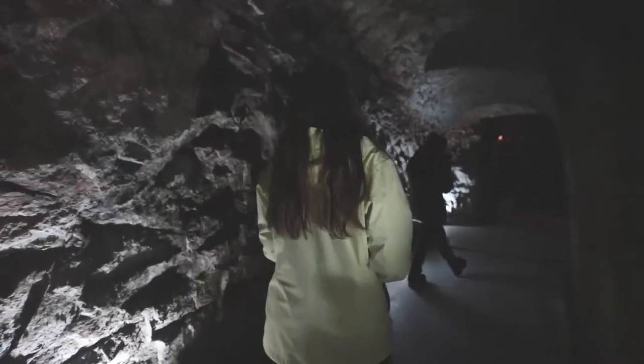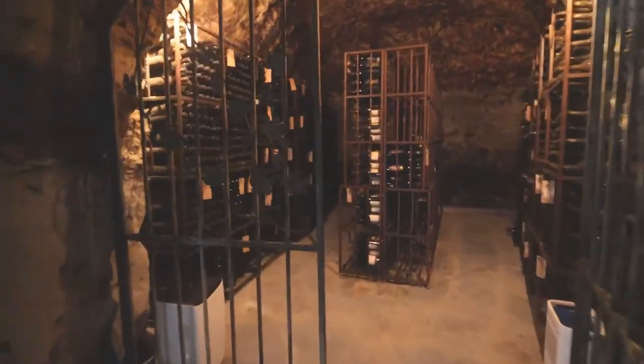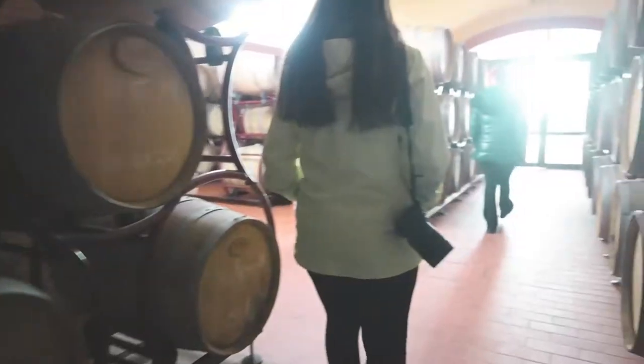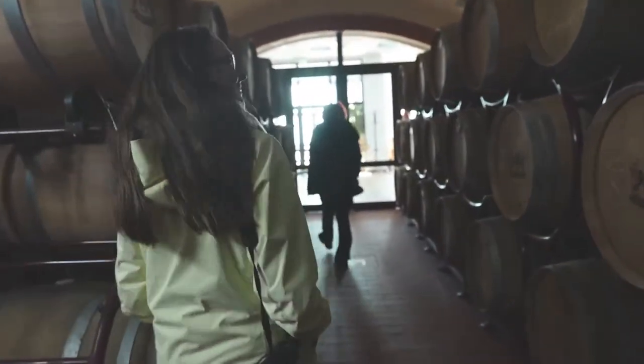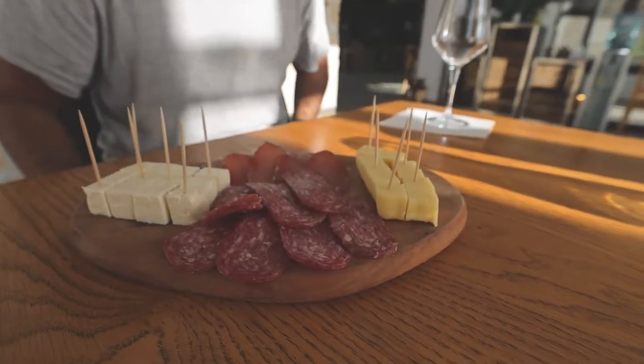We even got a sneak peek of Villa Melnick's collection of vintage wines in their wine cellar. After finishing the wonderful tour, it was finally time to try some wine. We just finished with the tour and now we are waiting for our wine tasting — they just brought a board of food.